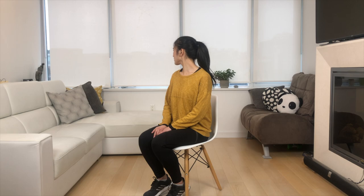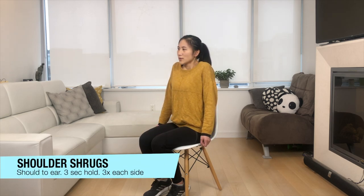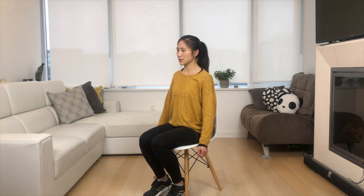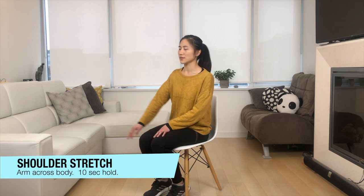Great work everyone. For our next move we're going to be doing some shoulder shrugs. Bring your shoulders towards your ears, hold for three seconds, taking deep breaths in and out. Great work.